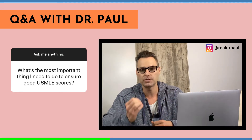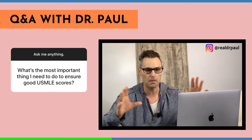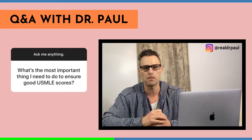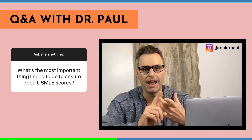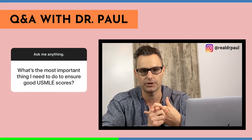Once you have that basic sciences foundation back in place, you've got the biggest hurdle out of the way. The second thing you need if you want to maximize your USMLE scores is a strategy. The strategy consists of two things: number one, having a hard date in place; number two, having a daily, weekly, and monthly plan of action.